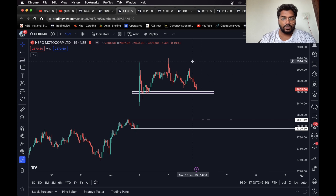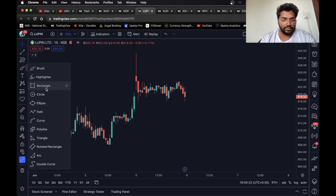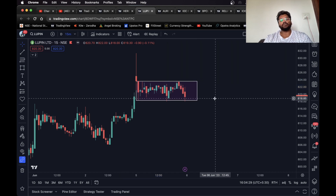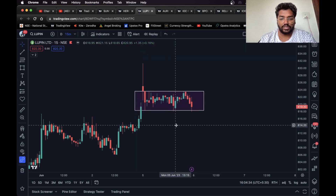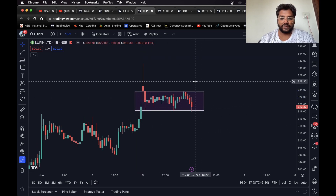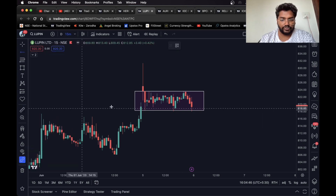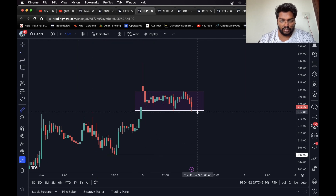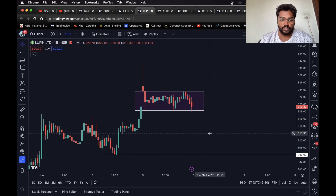Moving on, we have Lupin. Lupin has been consolidating for a while. You can consider this a box breakout — consolidation box breakout works beautifully. On either side you can take the trade. If it breaks up, you can consider pivot as your target — 1 to 1.2 percent target is very good for intraday. For short, if it sustains below the box, you can take this as your target — about 1.4 percent.